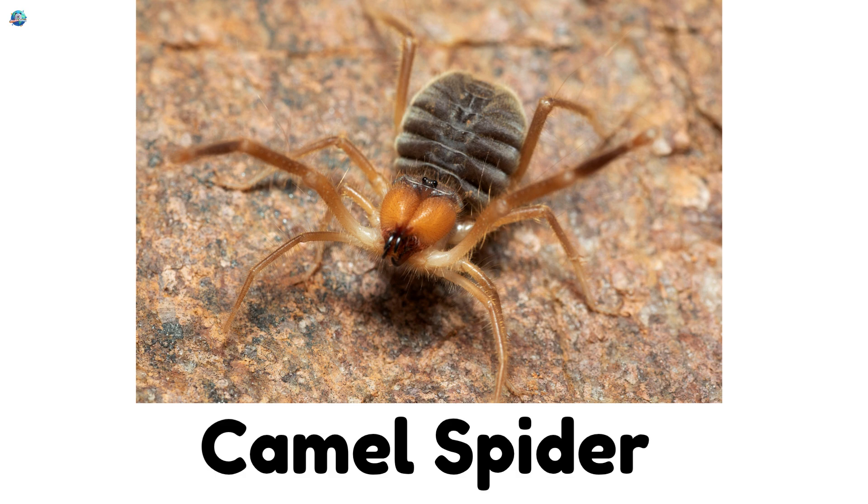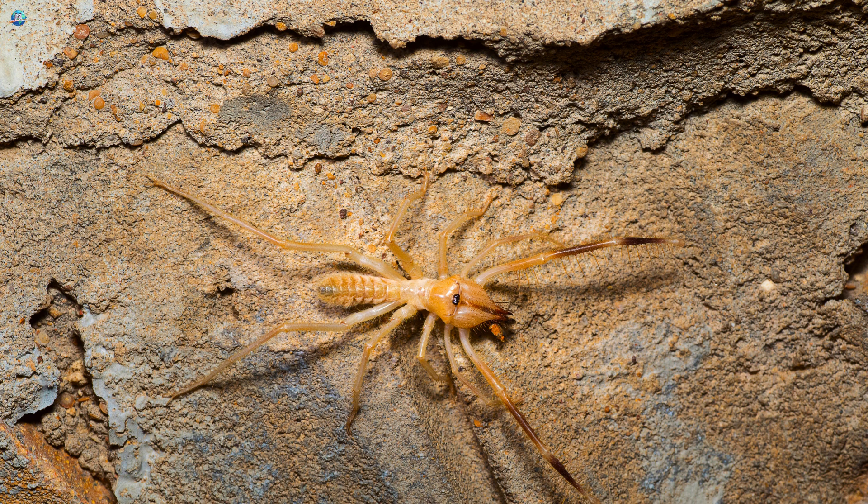Camel Spider: Camel Spiders live in hot deserts. They don't spin webs but can run really fast to catch bugs.